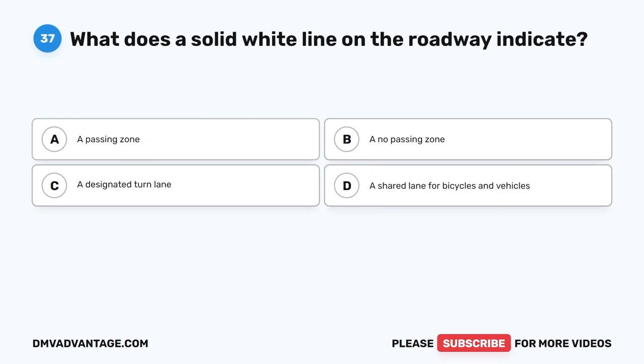Question 37. What does a solid white line on the roadway indicate? A. A passing zone. B. A no-passing zone. C. A designated turn lane. D. A shared lane for bicycles and vehicles.